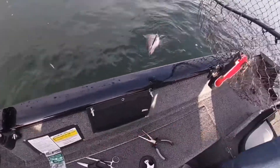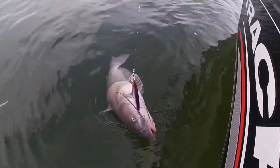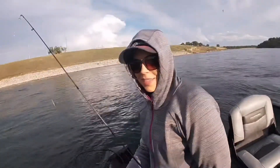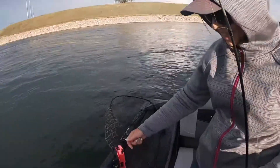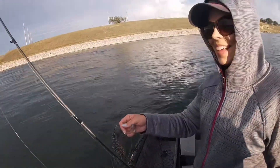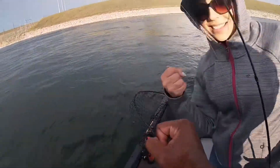Just let him go so we don't make a mess in the net. I'm going to grab his tail and get him in here. What do you think, babe? That was a fun fight. Big catfish! She was fighting it and having a whole conversation at the same time — it was pretty good. Good job, babe!